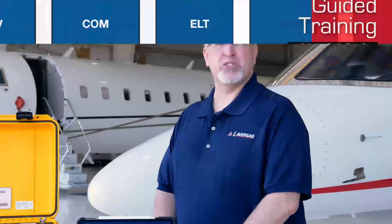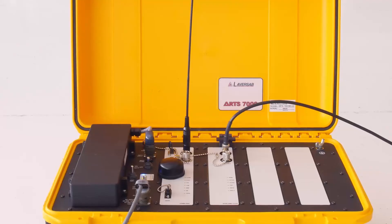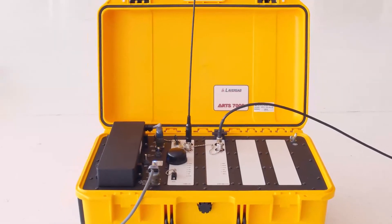The modular nature of the course simplifies the learning process and allows you to run through each area quickly. You will always be able to refer back to a specific module as needed for review. Thank you for purchasing the ART 7000. Now let's get started.